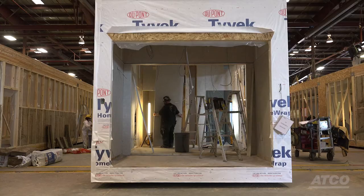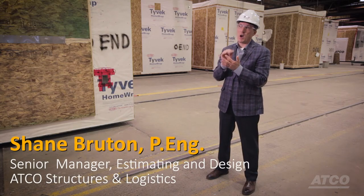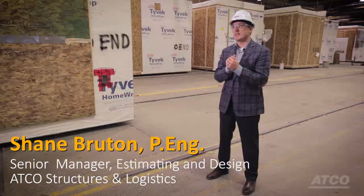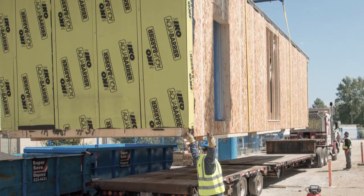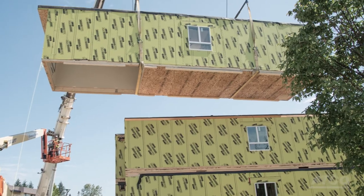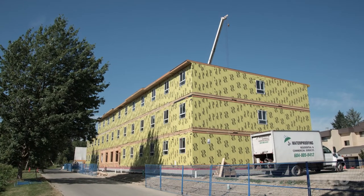The biggest challenge for this project was the amount of time we had to build — basically a nine-month program from concept to occupancy. That didn't leave us a lot of time to design the structure from scratch, build the modules, ship them, install them, and finish this project.